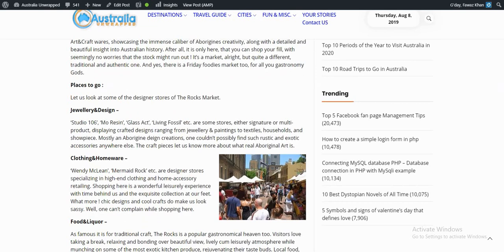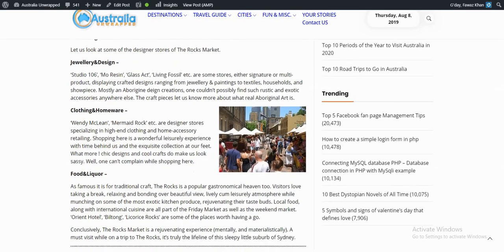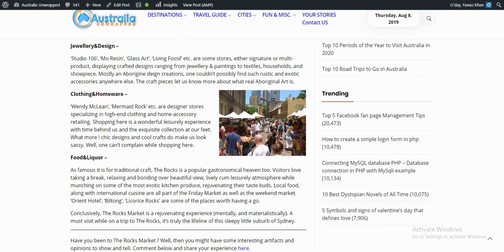For food and liquor, Orient Hotel, built on licorice rocks, and similar spots are worth having a go. Conclusively, the Rocks Market is a wonderful experience — a must-visit while on a trip to the Rocks. It's truly the lifeline of this lively little suburb of Sydney.